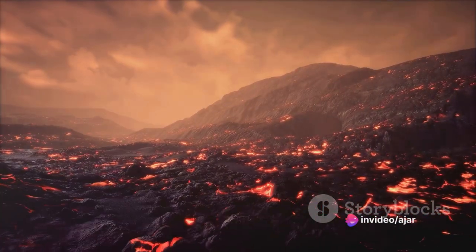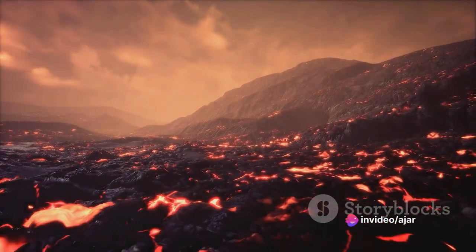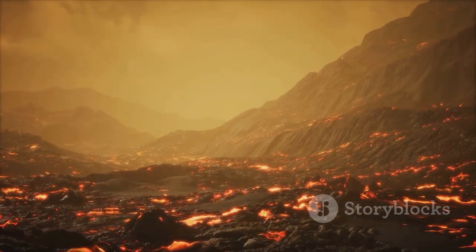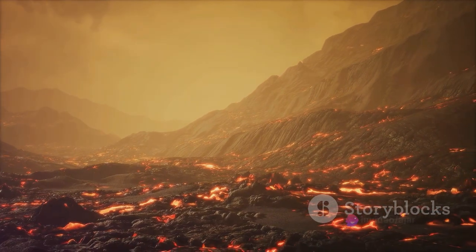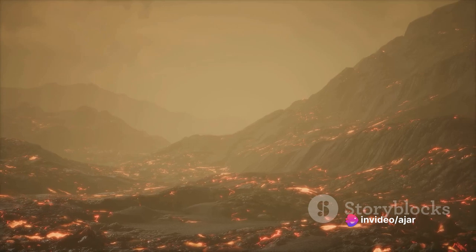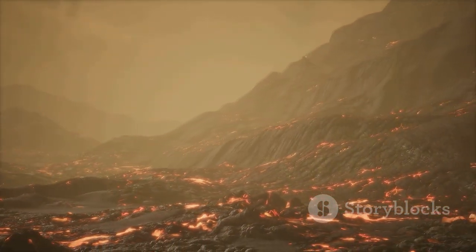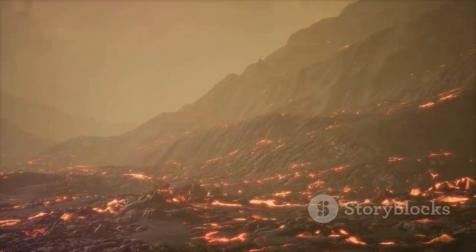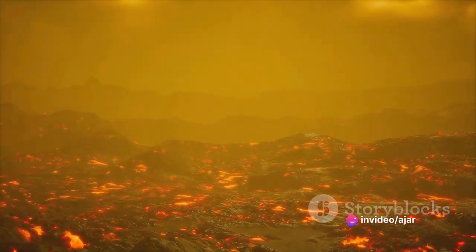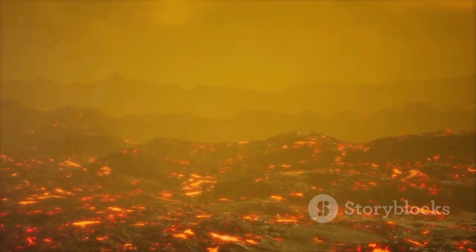Imagine this for a moment: the ground beneath you rumbles, the air fills with a thunderous roar, and suddenly molten rock and ash spew out from the earth's crust. This is a volcanic eruption — nature's explosive spectacle. While eruptions can be devastating, they also create new landforms and contribute to the earth's diverse landscapes. From the magnificent Mount Fuji in Japan to the enchanting underwater volcanoes in the Pacific Ocean, each volcano has its unique story of birth, reminding us of the earth's ever-changing and dynamic nature.